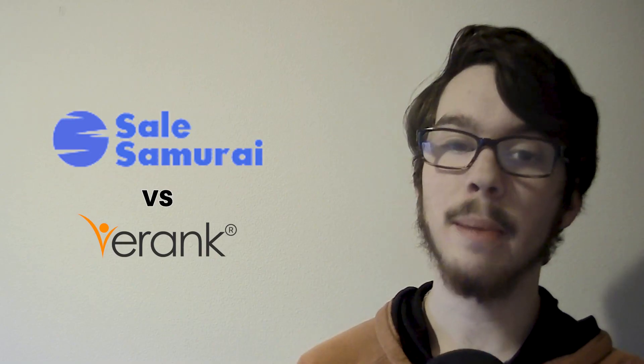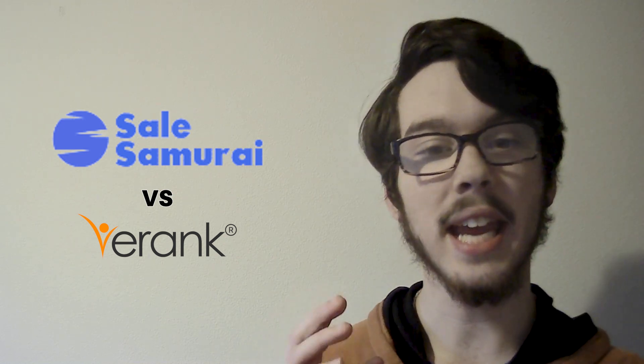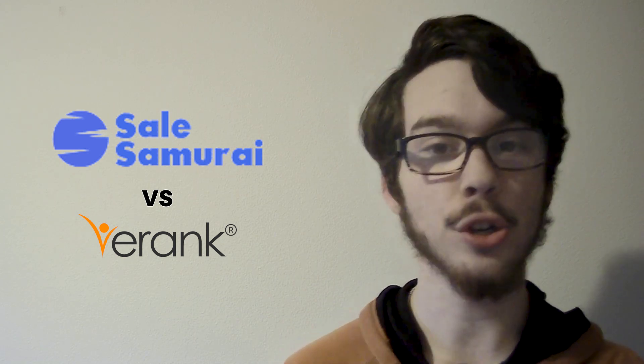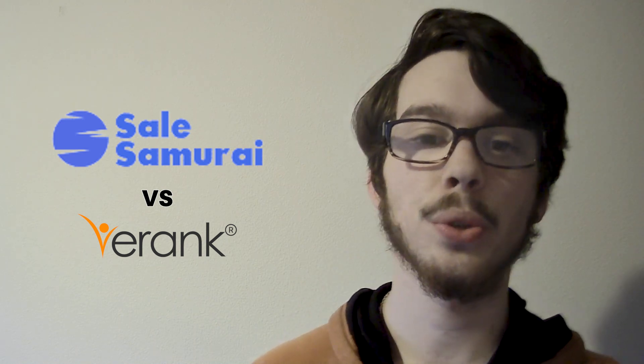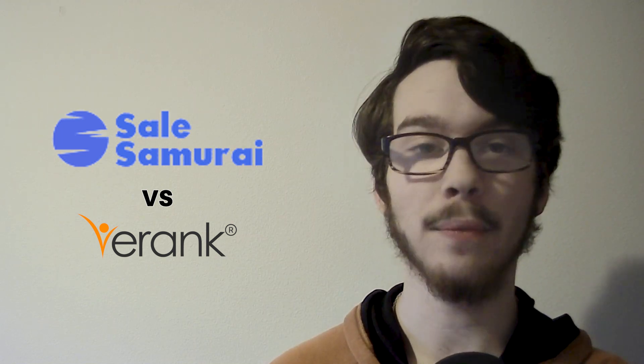In terms of user experience, Sales Samurai prioritizes simplicity and efficiency, catering to users seeking a straightforward CRM solution with robust sales management features. In contrast, E-Rank focuses on empowering Etsy sellers specifically with SEO tools tailored to enhance product visibility and drive sales on that platform.